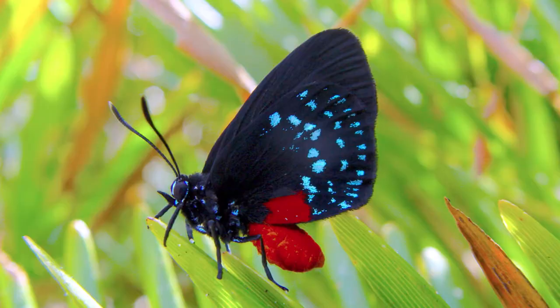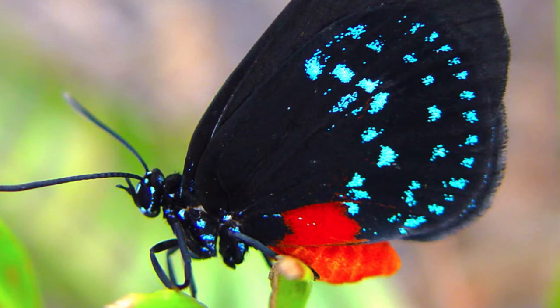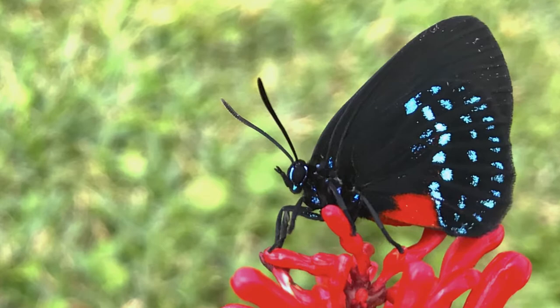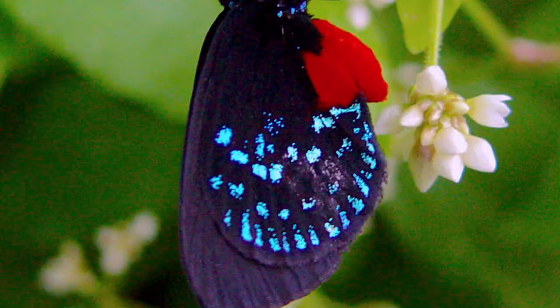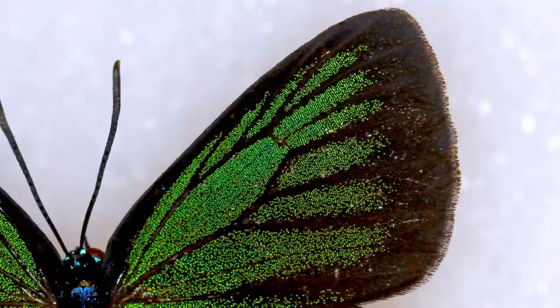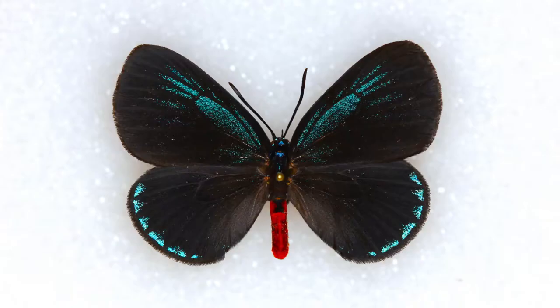There is no mistaking an Atala butterfly. When you see one, you'll know exactly what it is because there is no other hairstreak in all of the United States that looks anything like it. It's the largest hairstreak in the state of Florida, and it's a hairstreak that doesn't have those tail-like appendages on the hind wing typical of most hairstreaks. The hind wing is rounded. Atala butterflies are jet black, and on the underside — the ventral side — they've got these beautiful iridescent blue spots all on the underside hind wing and a big red spot. The abdomen is red, and when you open up the wings, the males have a very beautiful, deep, rich, greenish-blue, like turquoise color, and they've got these bluish-turquoise spots on the outer margin of the dorsal hind wing.